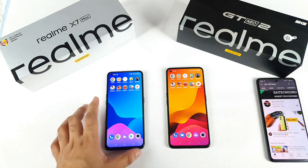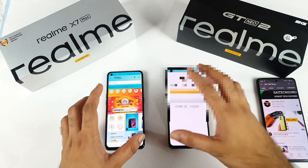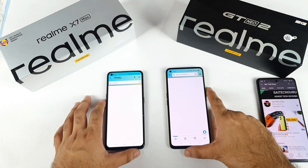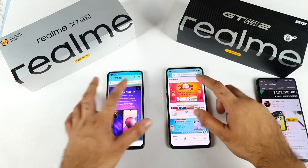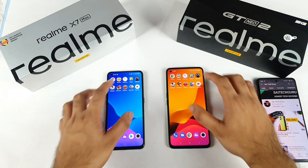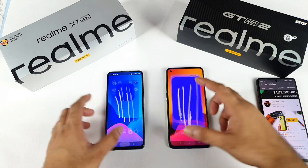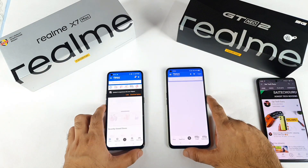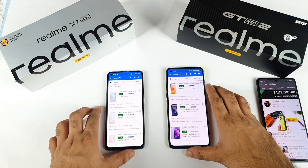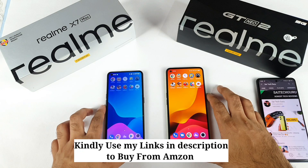Both phones are at a slightly similar speed for Chrome — nothing much of a major difference. Next is Amazon, which is slightly a little bit faster but not significantly. I'm opening the mobiles page and keeping it in the background. Next is the touch sampling rate application where I'm drawing some lines to keep them in the background for RAM management. Flipkart — both phones, no problem loading.